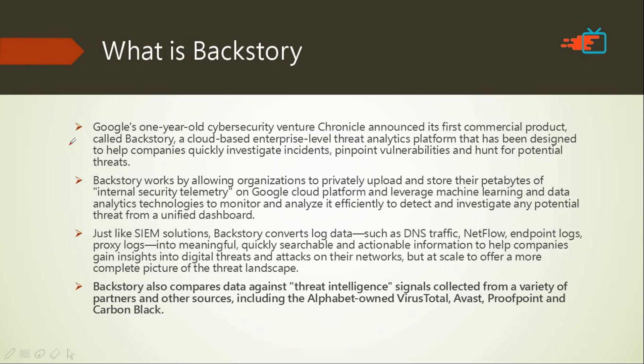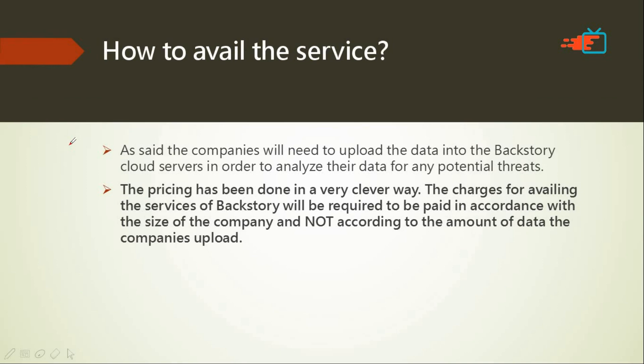How do you avail the service? Companies need to reach out to Chronicle to register and complete negotiations. They'll then upload their data to the Backstory server for analysis. These services are not free and not for common people — they're for bigger companies, which pay a certain sum of money to cyber security service providers.